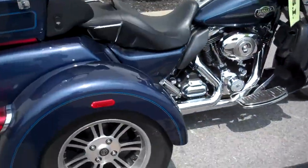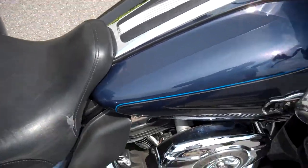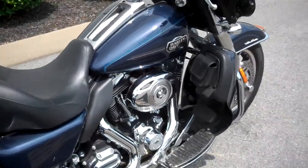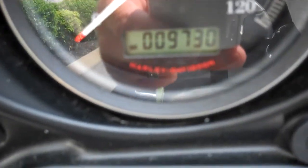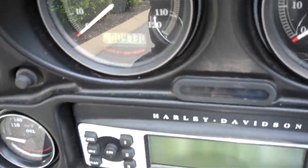Hey everyone, this is Greg, your internet sales guy down at the Murfreesboro location of Bumpus' fine family of dealerships. What we have here is a 2009 Harley-Davidson trike. The motorcycle only has 9,730 miles on it. As you can see from the key light flashing, it has a security system.